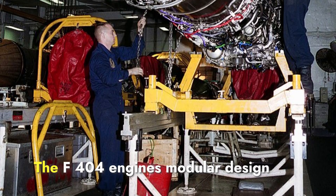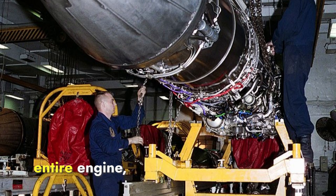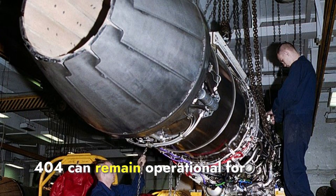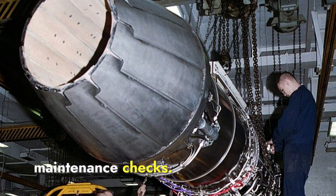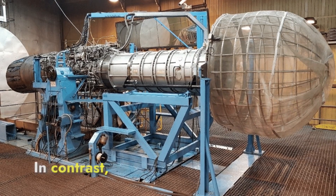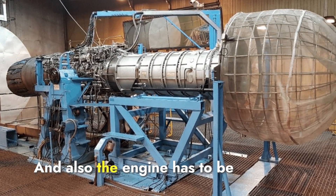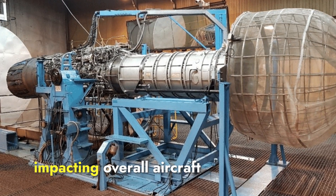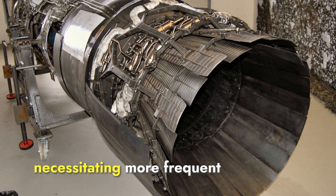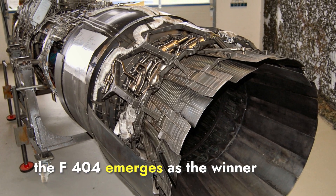Regarding maintainability, the F-404's modular design allows individual sections to be replaced or repaired without removing the entire engine, significantly reducing maintenance time and costs. This modularity means the F-404 can remain operational for extended periods between maintenance checks, and it has logged over 10 million flight hours across various aircraft. In contrast, the Klimov RD-33 requires more frequent maintenance and often must be removed for servicing, impacting overall aircraft availability and resulting in a shorter service life. In the comparison of reliability and maintainability, the F-404 emerges as the winner.